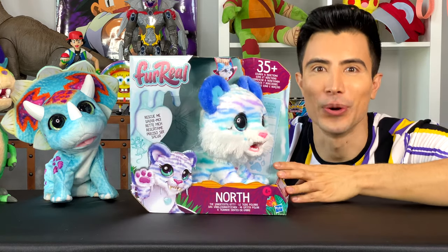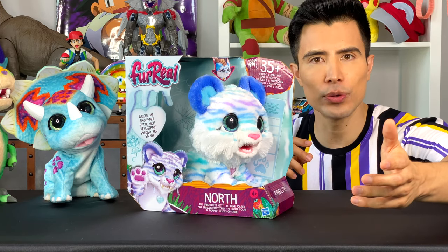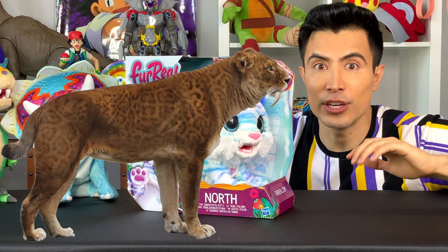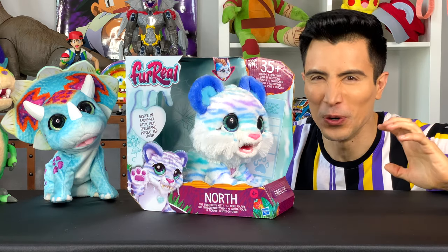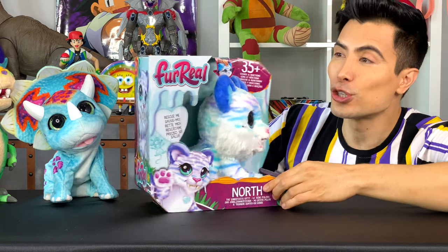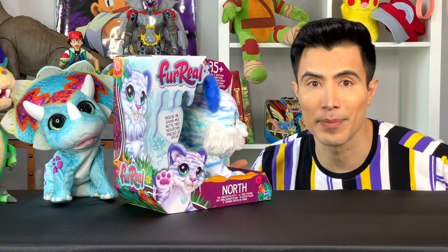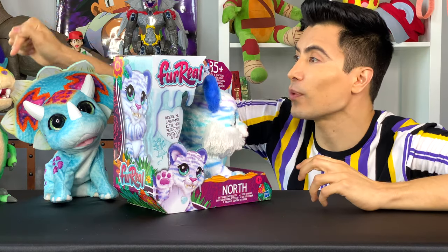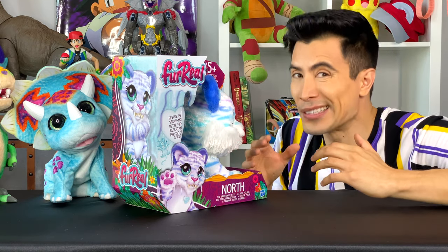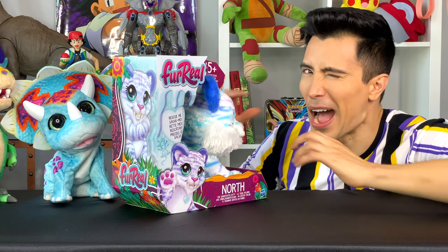So what we got here is North, and North is the name of this saber-toothed cat or kitty. Do you guys know what a saber-toothed cat is? A saber-toothed cat is this ancient cat that used to have these big front teeth. They're so cool, and this one right here is a combination of cool and extra cute. This saber-toothed kitty was made by For Real, and For Real is known for making these awesome pets that are actually toys, just like Rex and Spike. Here on the box it does say "rescue me," so it sounds like this saber-toothed kitty needs some love. It also makes 35 sounds and reactions, which is going to be hours of fun and play.